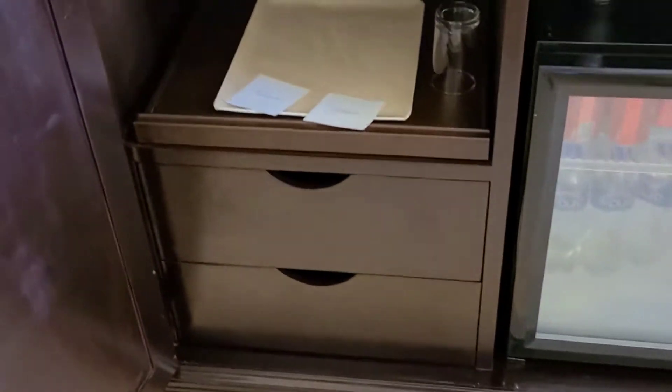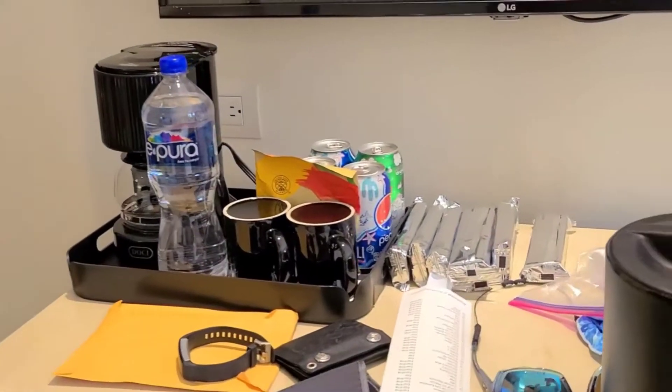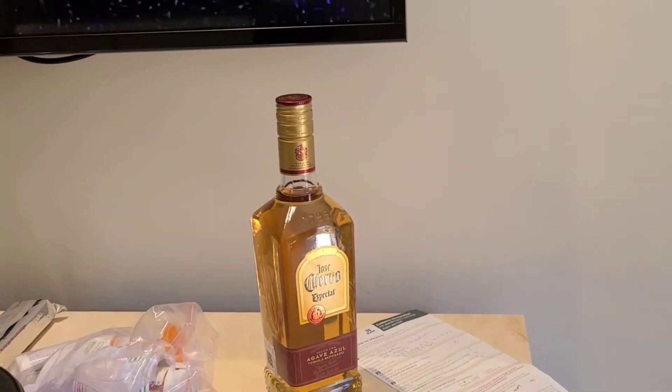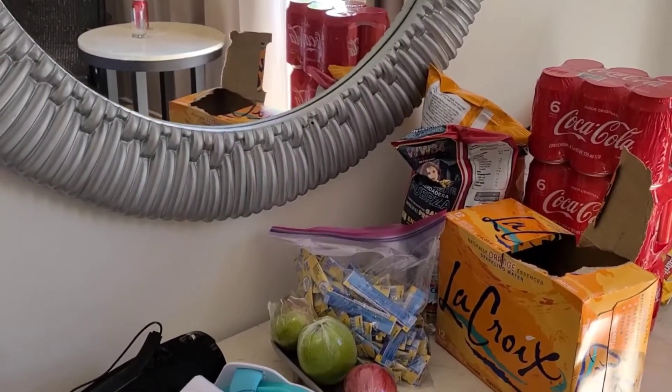They have Pepsi products and Modelo in the mini bar. There are two drawers — that's about the only drawers you get in this room. There's a coffee machine. There's the bottle of Cuervo Gold — they came up, knocked on the door, and just handed that to us, along with a bowl of fruit: two limes and an apple. Those are the welcome snacks.